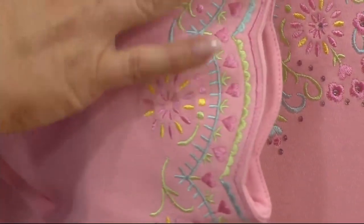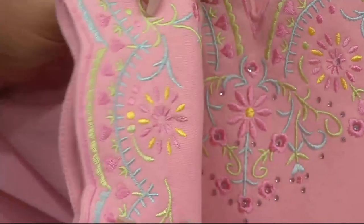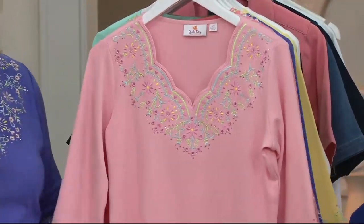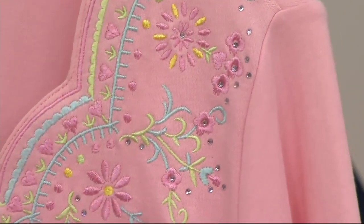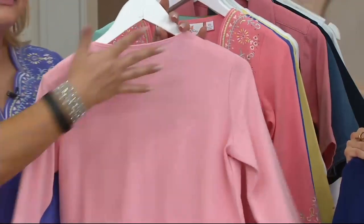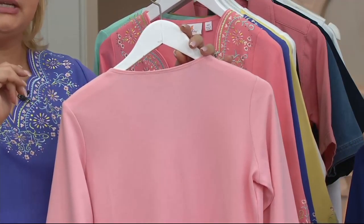Beautiful. Also on the sleeve — that scalloped hem is lined on the inside just so that it maintains its beautiful quality. The detail on this — there's green and pink and yellow and blue embroidery. I can totally understand why women love this so much.